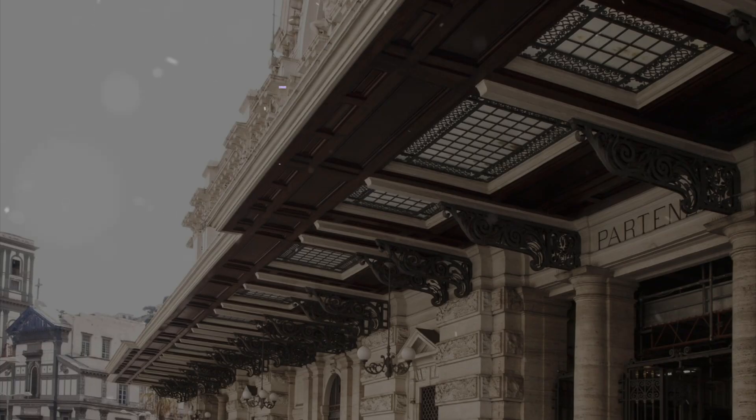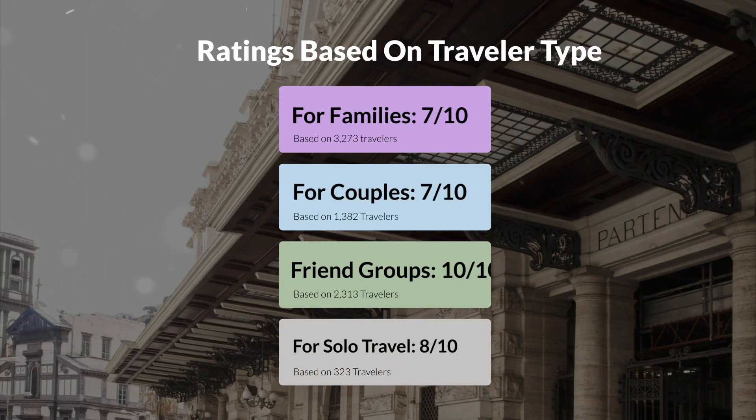Now, let's move on to our personal ratings for this hotel, depending on the type of traveler. For families, 7 out of 10. For couples, 10 out of 10. For friend groups, 10 out of 10. For solo travel, 8 out of 10.